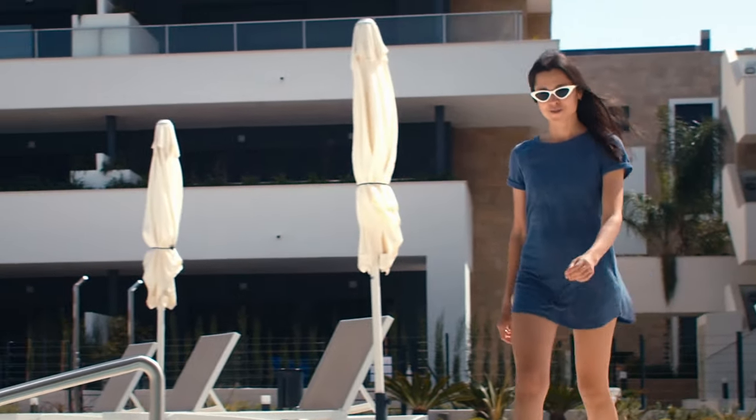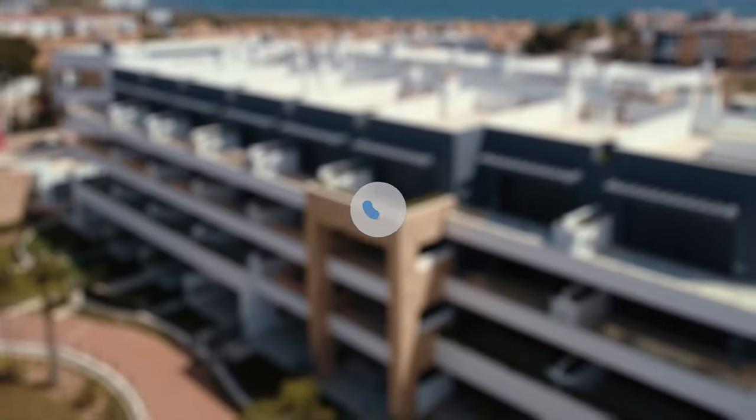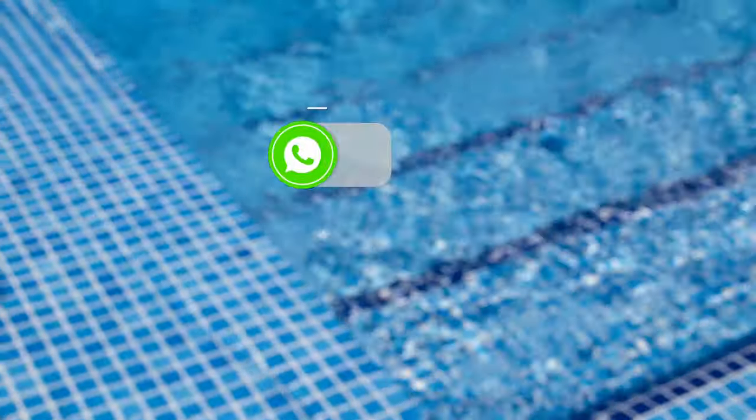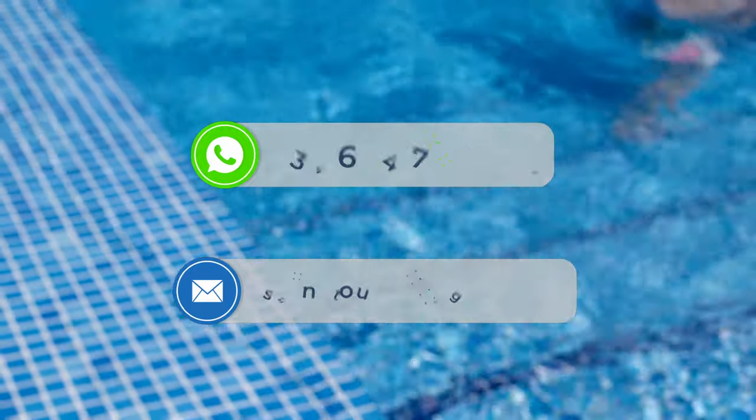У Испана Тур имеется множество вариантов для аренды и покупки недвижимости. Подробную информацию об этом и других объектах вы можете посмотреть на нашем сайте — ссылку найдете в описании под видео. Если у вас есть вопросы, вы можете задать их удобным для вас способом: по электронной почте или номеру WhatsApp, который вы видите на экране.